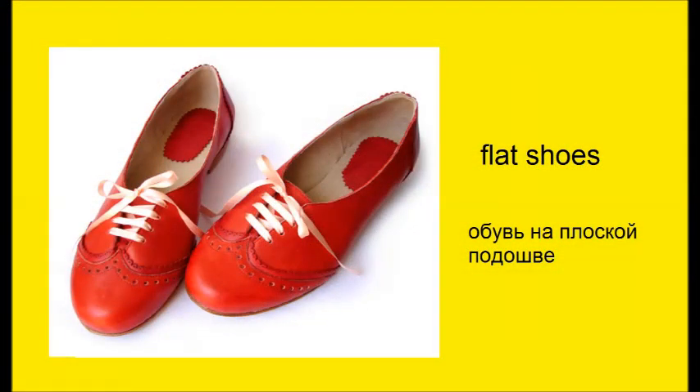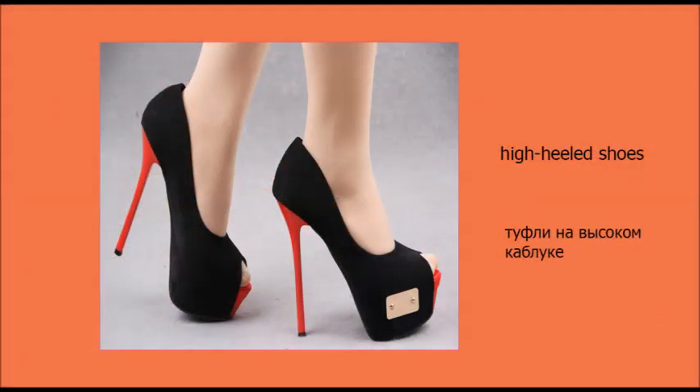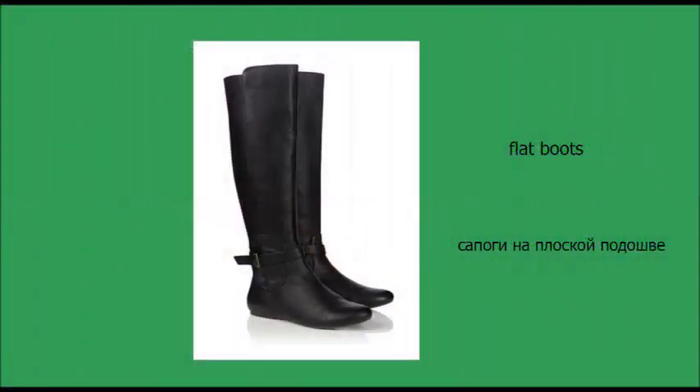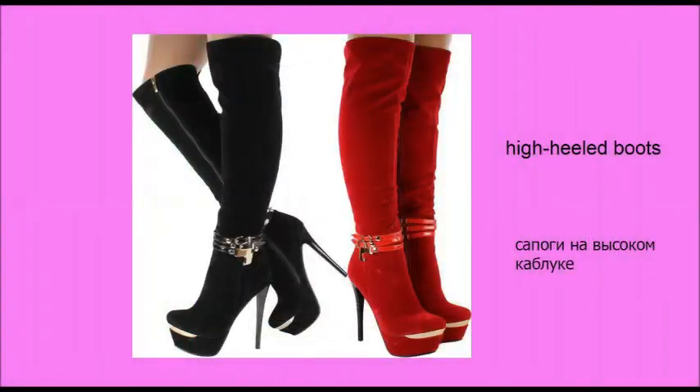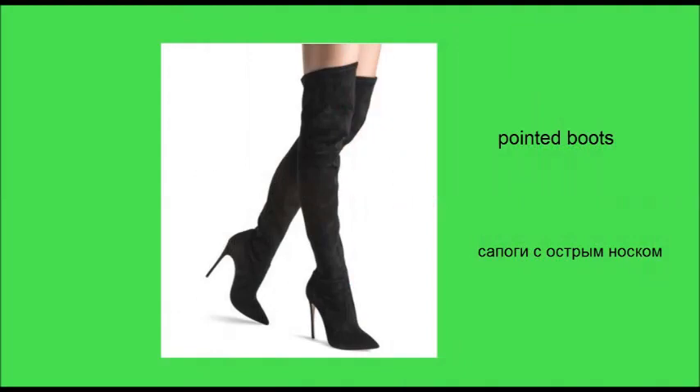Flat shoes. High-heeled shoes. Pointed shoes. Flat boots. High-heeled boots. Pointed boots.